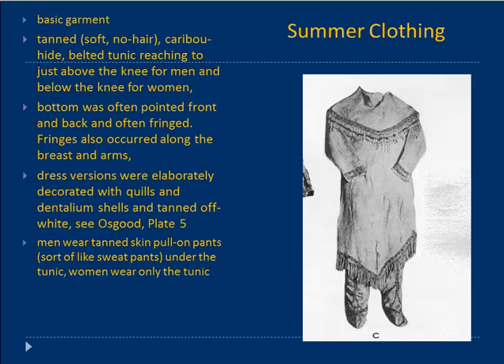Moving to clothing: the basic garment was a tanned caribou hide belted tunic, reaching just above the knee for men and below the knee for women. The one pictured is from Osgood's book — a woman's tunic, usually pointed in the front and back, and fringed across the chest area and on the bottom. Fringes are said to function to wick water away — I don't know if that's true, but it seems like a good story.